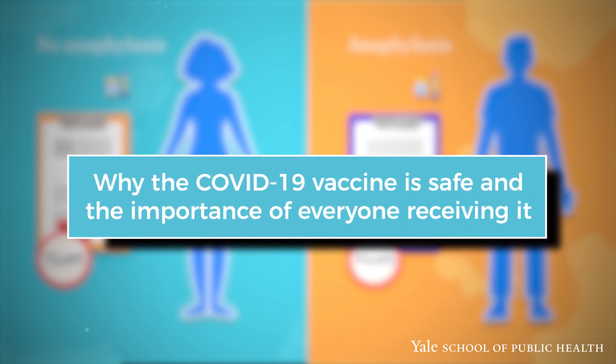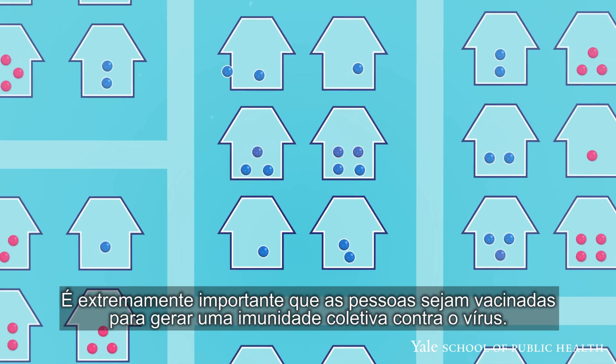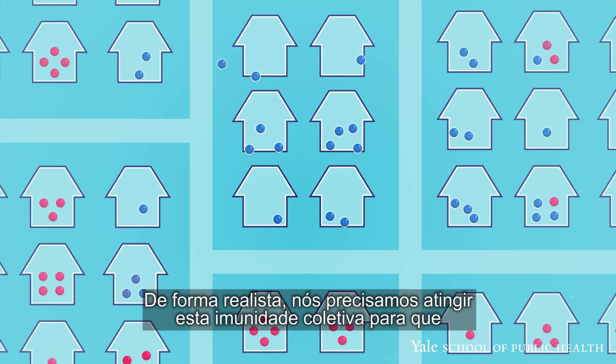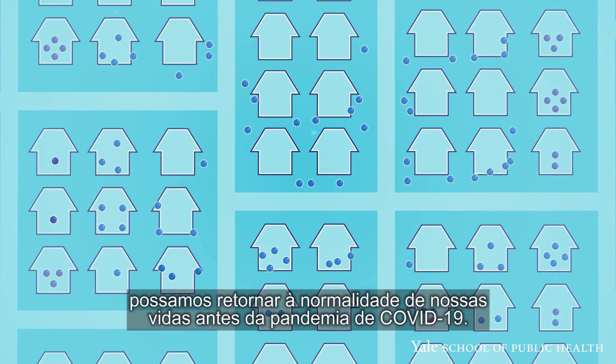Why the COVID-19 vaccine is safe and the importance of everyone receiving it: It is critically important that people get vaccinated to build herd immunity to the virus. Realistically, we will need to achieve herd immunity before we can return to fully normal pre-COVID-19 life.